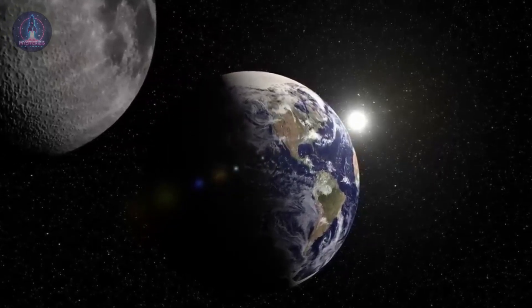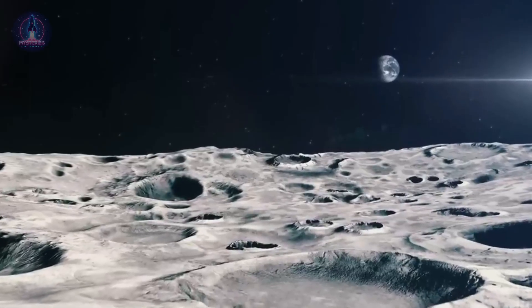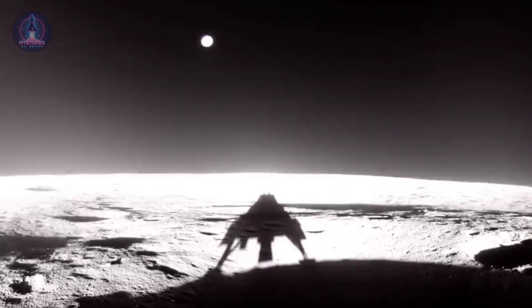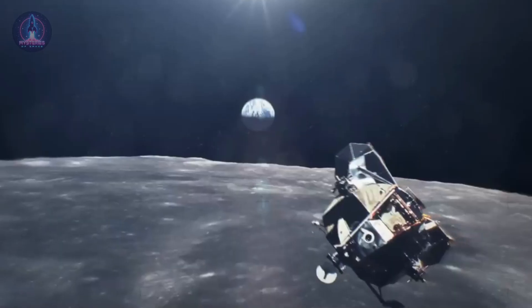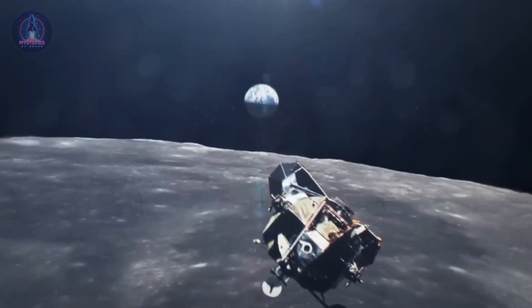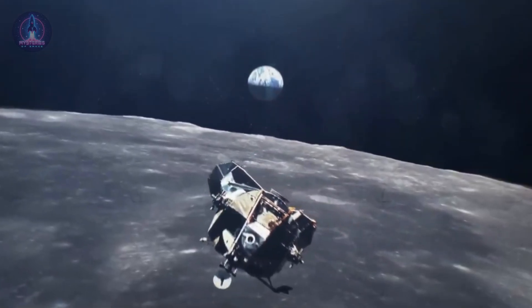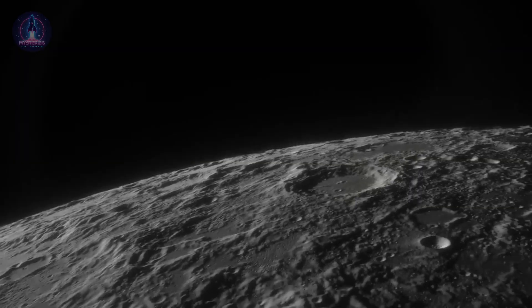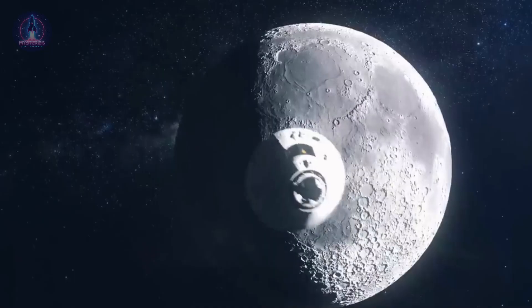The complexities of landing on the lunar surface, from navigation challenges to the unpredictable nature of lunar regolith, prove that even with advanced technology, space remains an unforgiving frontier. However, failures like Athena's are not setbacks — they are lessons. Each misstep provides invaluable data that helps improve future missions, making landings more precise, spacecraft more resilient, and our dreams of sustainable lunar exploration closer to reality.